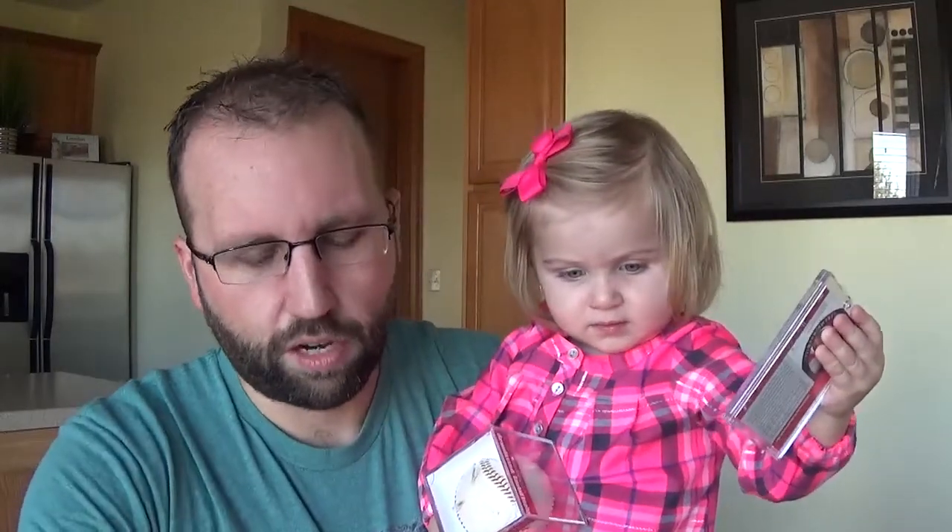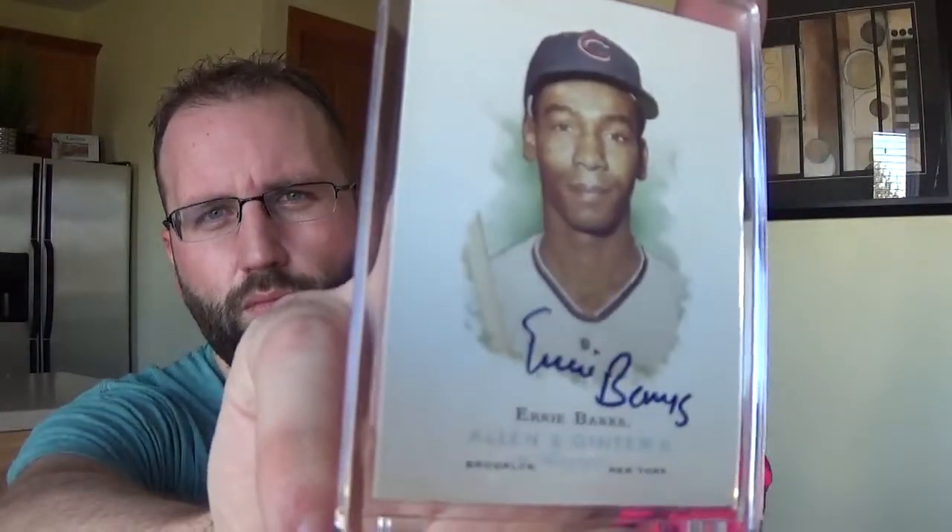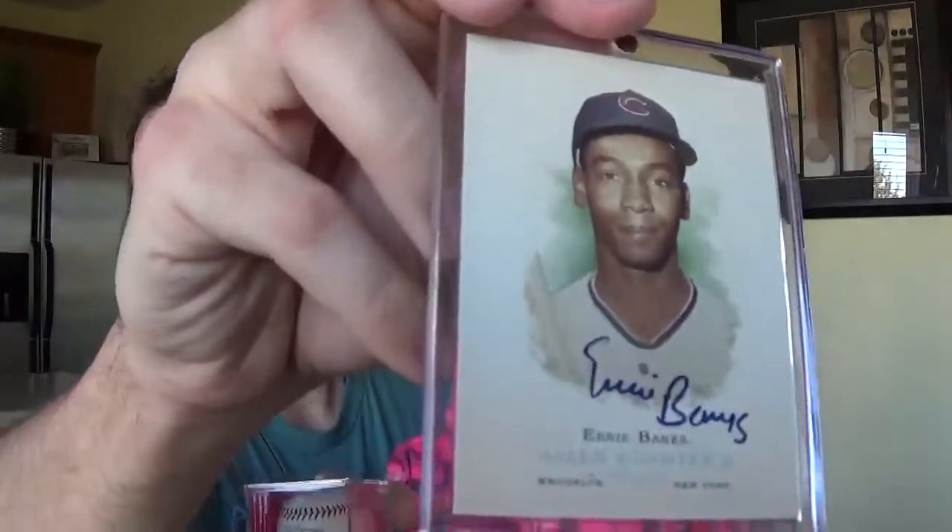I got this really cheap. This is a really nice link card — 2006 Allen and Ginter, Ernie Banks autograph. Came with a JSA sticker, which I don't care about, but whatever. I got that pretty cheap — probably paid about the cost of the authentication.